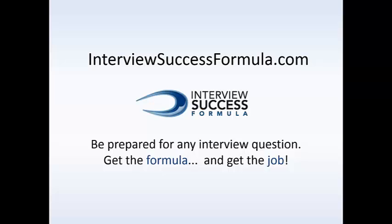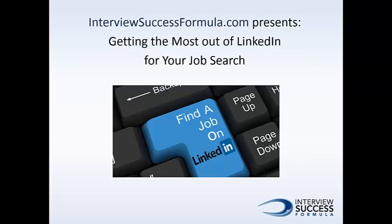InterviewSuccessFormula.com presents: Getting the most out of LinkedIn for your job search.